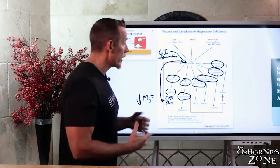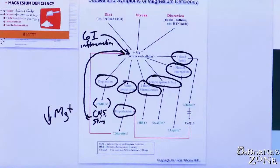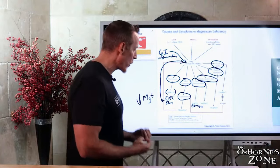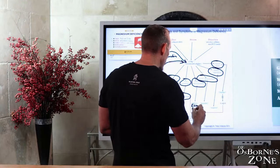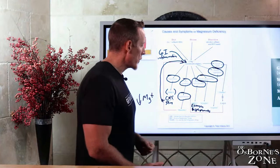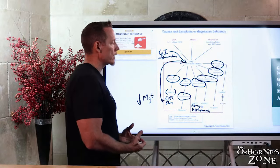Bone mineralization — HRT estrogen depletes magnesium. And the bone-building drugs, the bisphosphonates like Fosamax, make your bone look more dense on x-ray but don't improve the quality of your bone — and they deplete magnesium. So the very disease caused by magnesium deficit is being reinforced by medicines that further deteriorate magnesium levels.